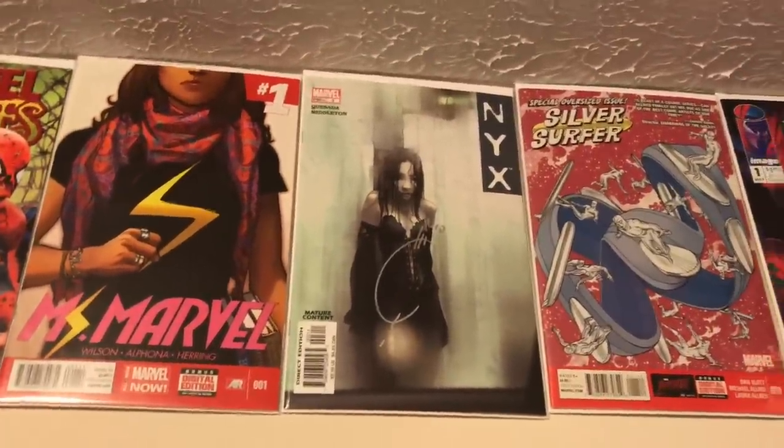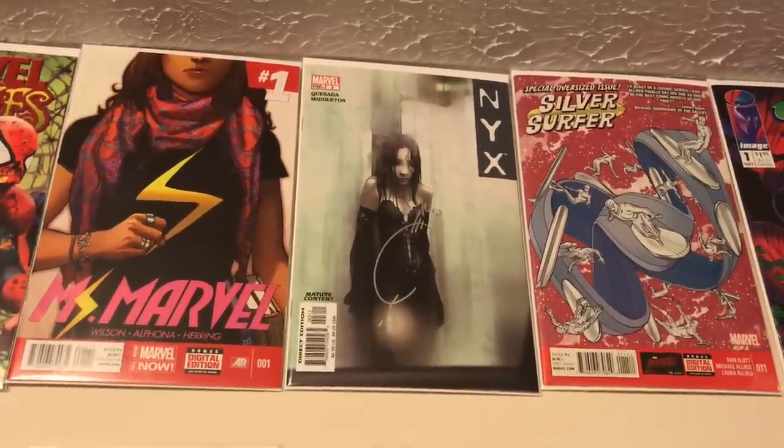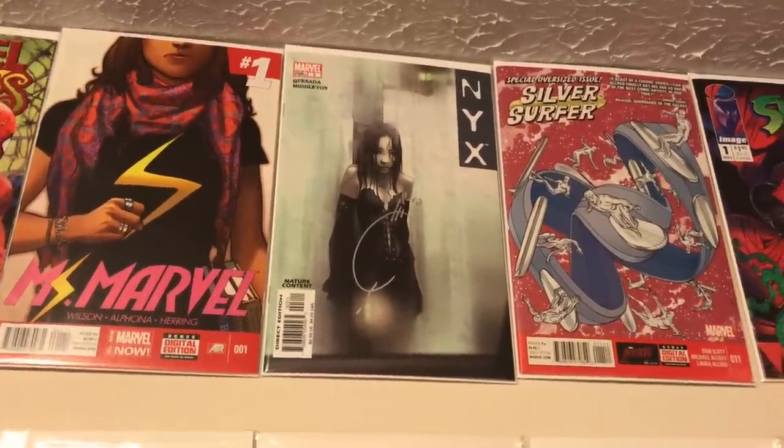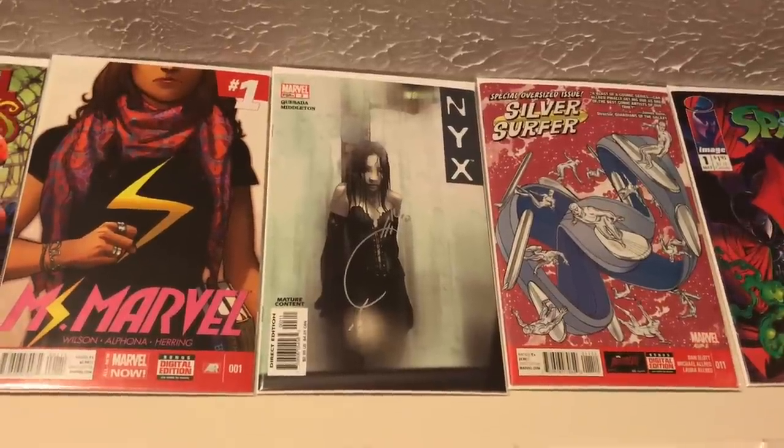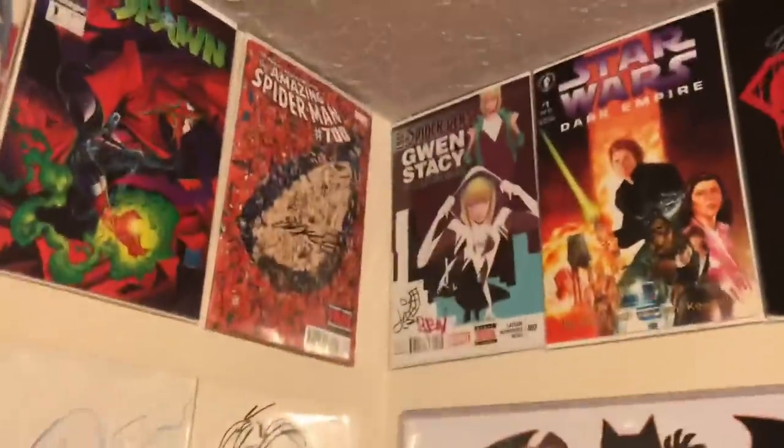Next up I have my clean copy of NYX Number Three. I had to sell my other one at auction, but luckily I still have this one. It's signed by Joe Quesada, and I actually think this is the copy I pulled out of a 50-cent bin — so this book only cost me 50 cents.